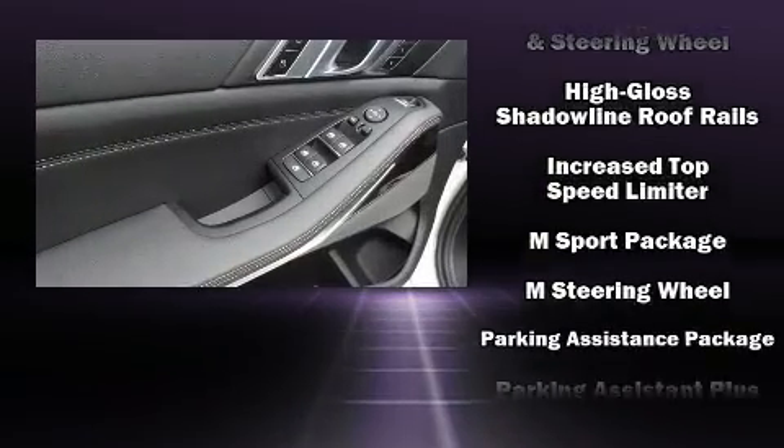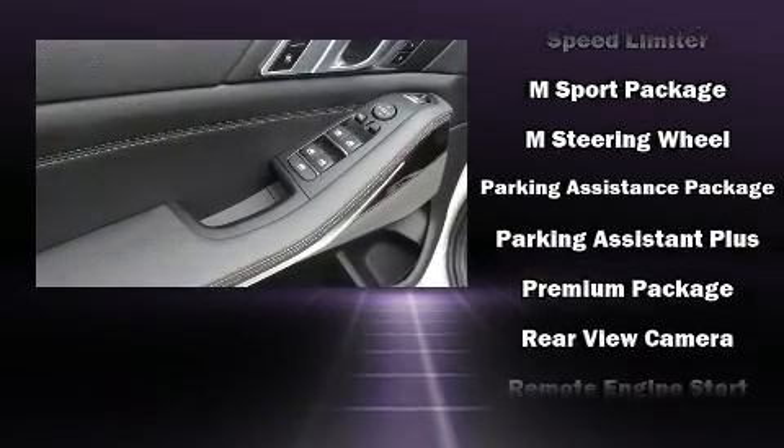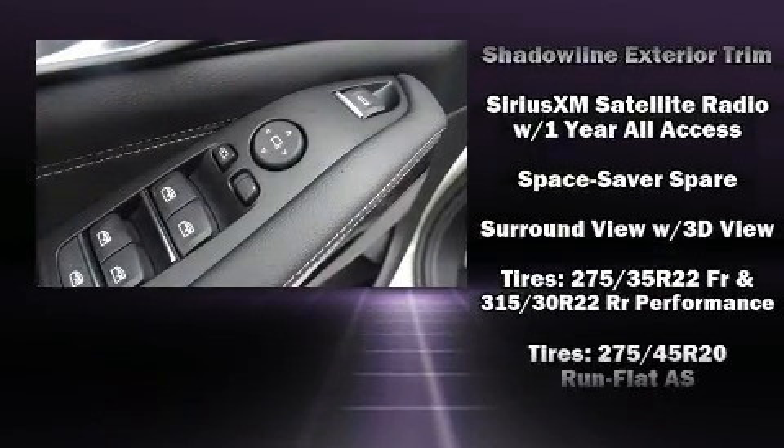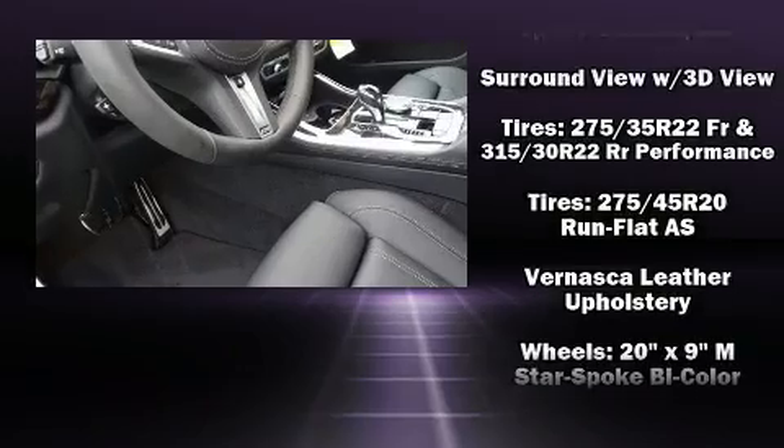Audio features include an AM-FM radio, steering wheel mounted audio controls, a 20 gigabyte hard drive, and 12 speakers, ensuring optimal sound no matter where you're seated.